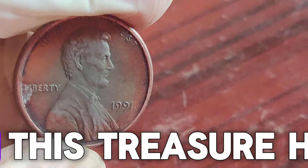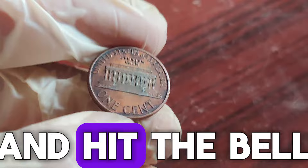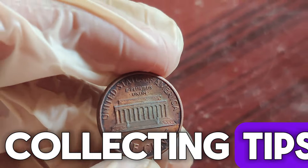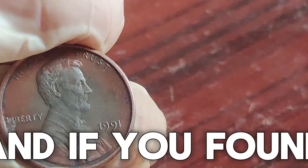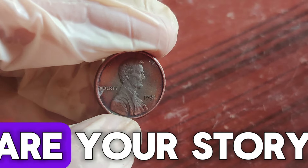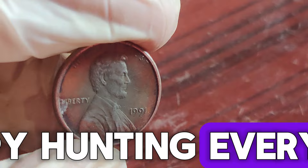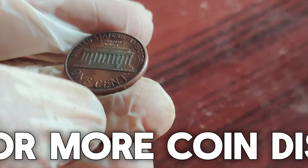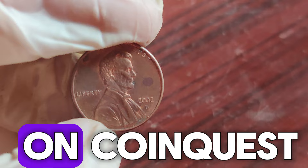Thanks for joining us on this treasure hunt. Don't forget to like, subscribe, and hit the bell icon for more coin collecting tips and incredible stories from the world of numismatics. And if you found any interesting coins, share your story in the comments below. Happy hunting, everyone! Check out our other videos for more coin discoveries and tips. See you next time on CoinQuest.